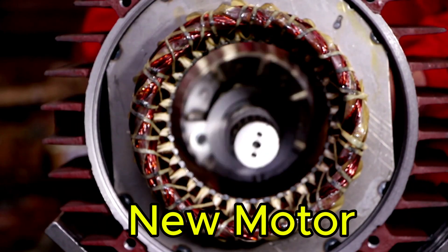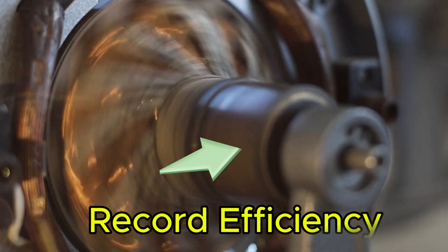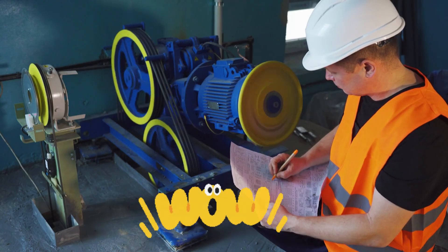What if I told you that a new type of electric motor has been developed? One that achieves a record-breaking efficiency of over 99%. Sounds unbelievable, right?